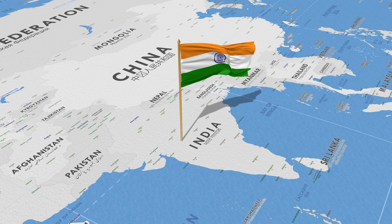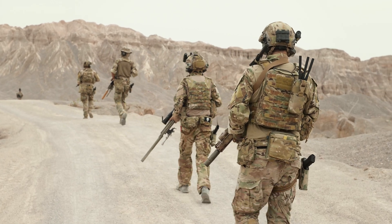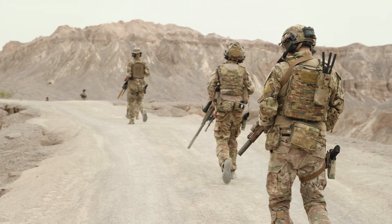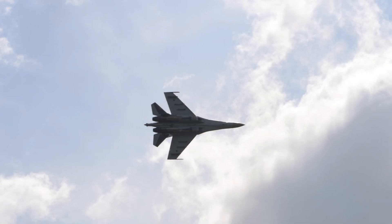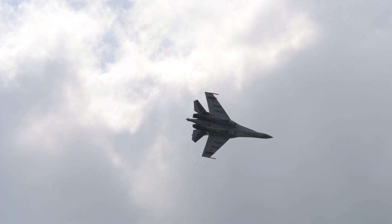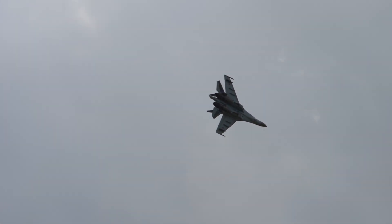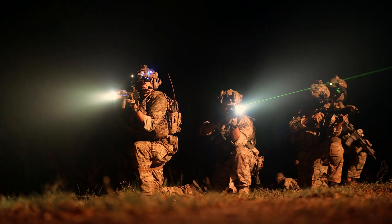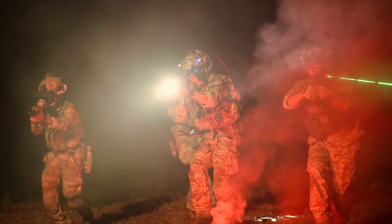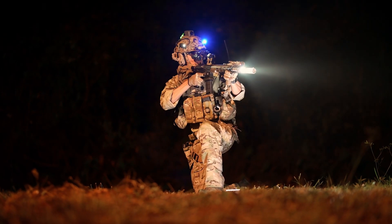India's defense system isn't just about power — it's a symbol of peace and sovereignty. Rooted in a deep philosophy of non-aggression, India has never invaded another country or started unprovoked wars. Instead, it has always prioritized diplomacy, honor, and the strength to defend, never to dominate. With one of the world's largest and most advanced armed forces, backed by cutting-edge tech and a credible nuclear deterrent, India stands strong — not to intimidate, but to protect.